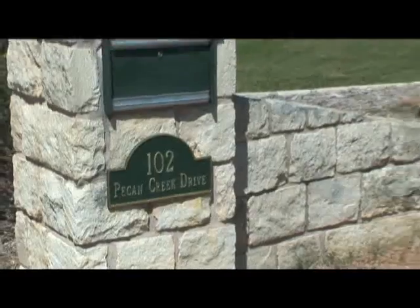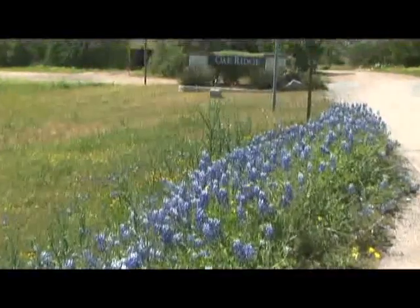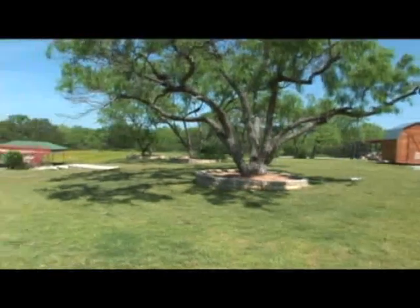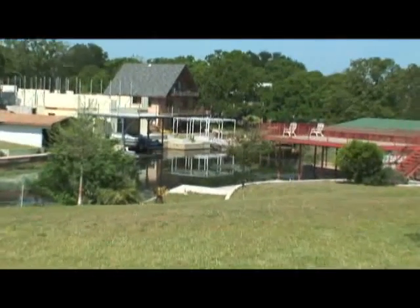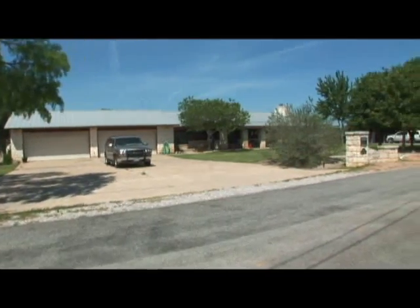This vacation estate rental is located at 102 Pecan Creek Drive, Oak Ridge Estates in Horseshoe Bay, Texas. This majestic log home retreat is perfectly positioned at the end of a private cove right on the lakefront. There is easy access and ample parking for a dozen or more cars in the front of the four car garage.